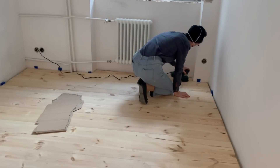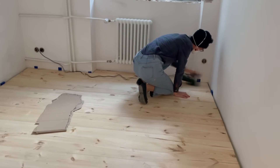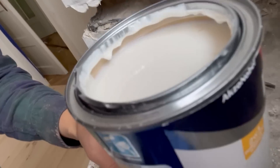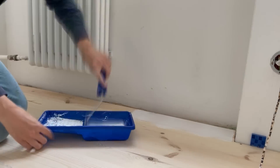When my dad was done installing the floorboards, they needed some proper sanding and polishing. Here is the paint I'm going to use — it literally looks like yogurt. I'm going to paint my floor with yogurt. Then I covered it with two layers of white polish.